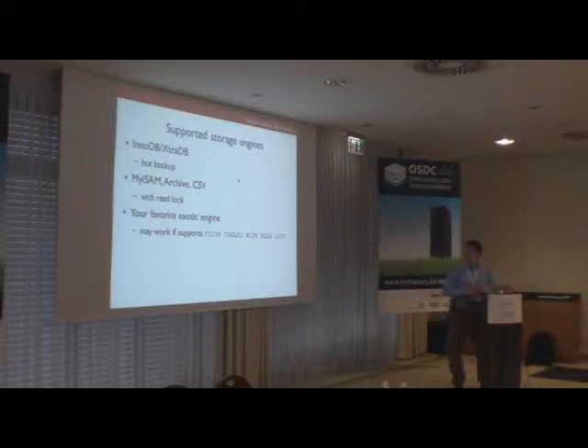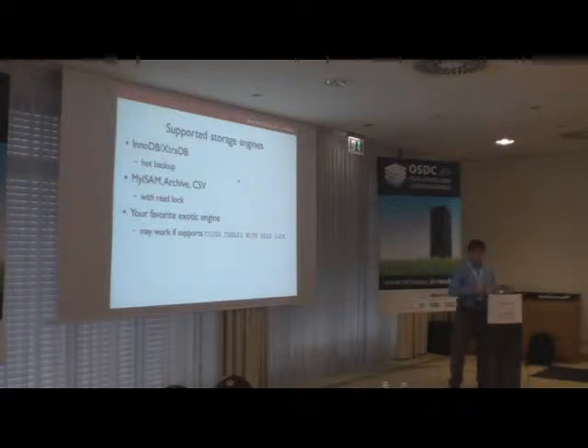MySQL supports multiple storage engines. XtraBackup supports HOT, that is non-blocking backups, for InnoDB and XtraDB. XtraDB is an improved version of InnoDB developed by Percona. It also supports MyISAM, Archive, and CSV storage engines, but since those storage engines are not transactional, the only way to create a consistent backup of those tables is a temporary read lock. Other storage engines may work if they support FLUSH TABLES WITH READ LOCK.